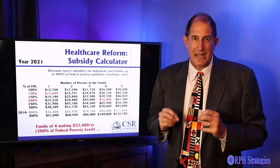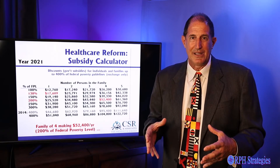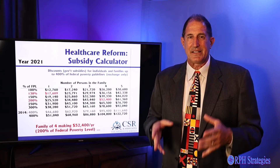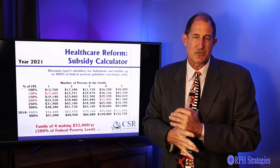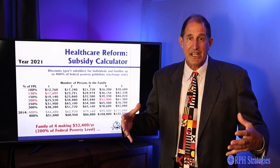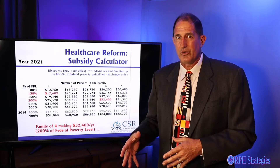These are big things and they make a big difference. I used to think understanding income was simple — just plug in your income and get your number. Then I realized there are all kinds of income: W-2, self-employment, Social Security, supplemental Social Security, Social Security disability, alimony, child support, dividend income. Some of these things we have to count; some of these things we don't.